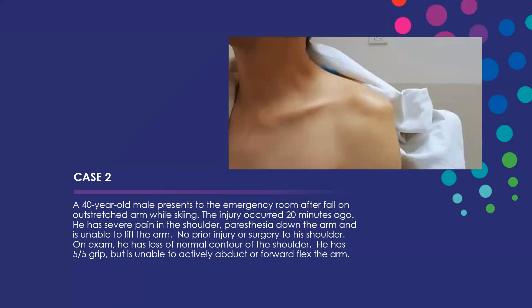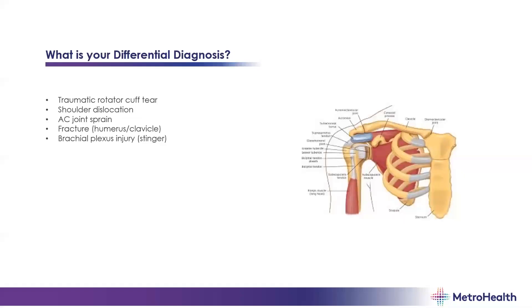Moving on to the shoulder. Our case is a 40-year-old male who was skiing and fell on an outstretched arm about 20 minutes ago. He has pain throughout the shoulder, paresthesias down into his arm, and is unable to lift the arm — it feels like a dead arm. On exam, he has an unusual contour of the shoulder, good distal strength, but no active abduction or forward flexion. Differential includes rotator cuff tears, shoulder dislocations, AC joint sprains, fracture, and less commonly a brachial plexus injury like a stinger.